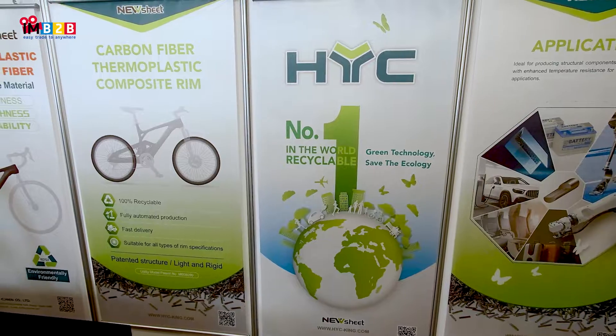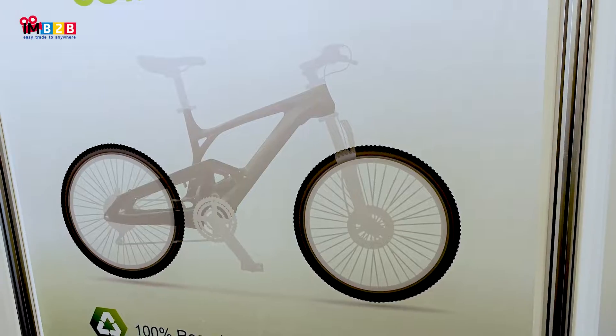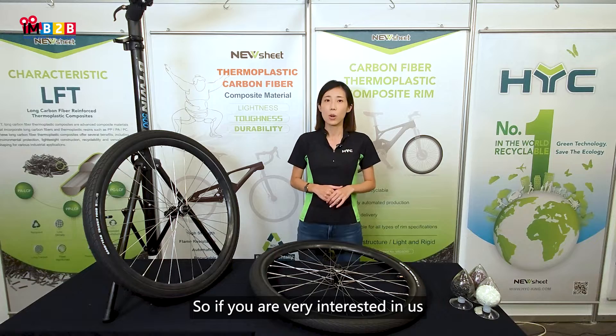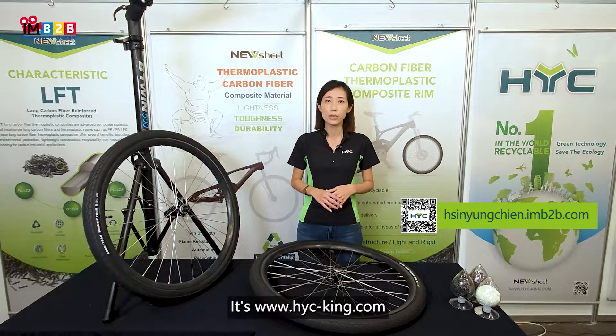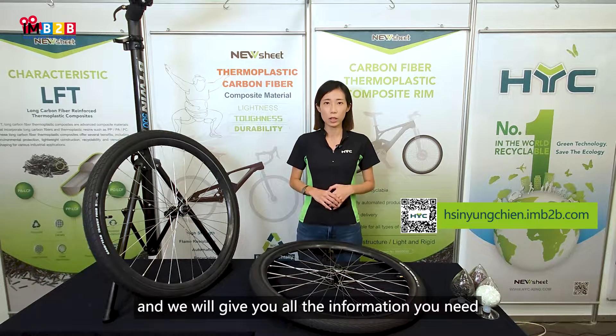Because of molding injection production, if you are very interested in us, please come to our website at www.hyc-kimg.com. Just leave a message to us and we will give you all the information you need. We'll see you there!